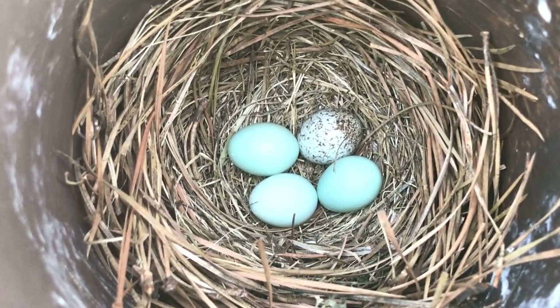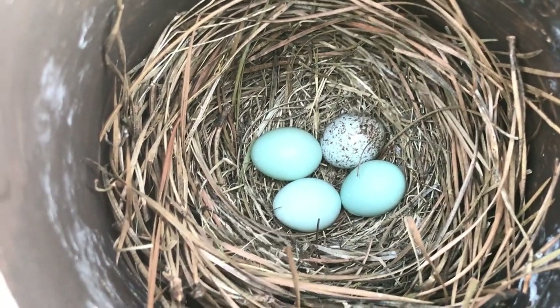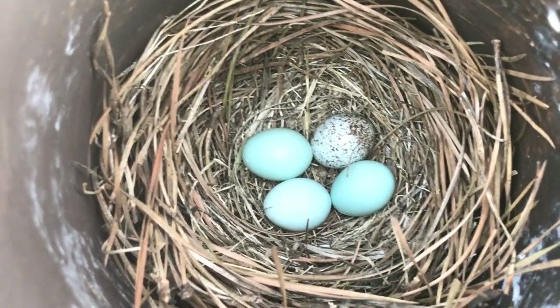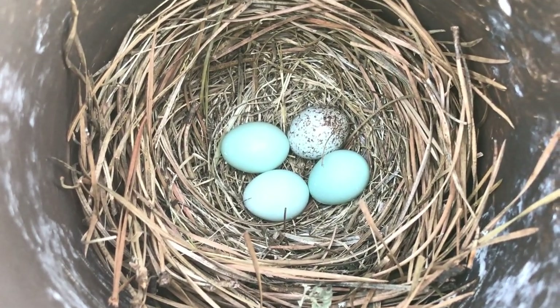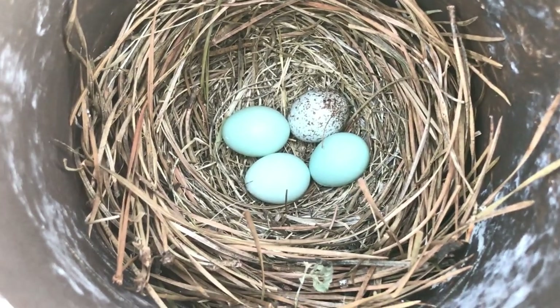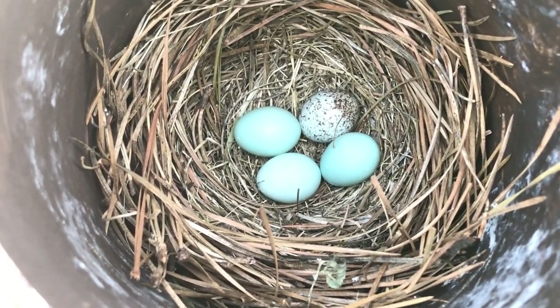Some people said take the brown-headed cowbird egg out of the nest, some people said leave it be, some people said it's against the law to take it out, some people said it's not. I'm not saying this is the right thing to do, but what I'm going to do is leave the egg in and let everything happen naturally, and document what happens — maybe you can use that for your bluebird nest if this ever happens to you.